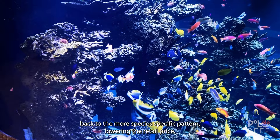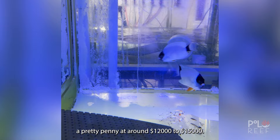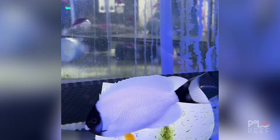Coming in at number four is the rare and stunning Personatus Angelfish. This fish cost a pretty penny at around $12,000 to $15,000. Endemic and only found in Hawaii, these fish are extremely rare. Only one fish breeder has successfully bred them in the aquarium trade. These rare fish are born all female, and once they reach maturity, some become male. They are a true testament to the beauty of tropical marine life.